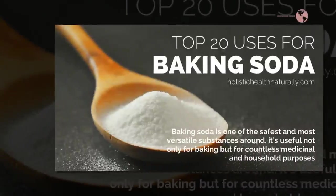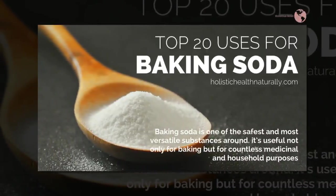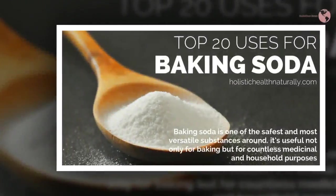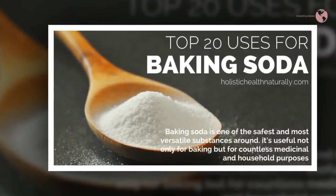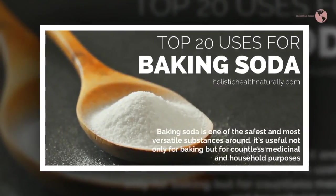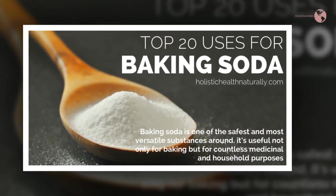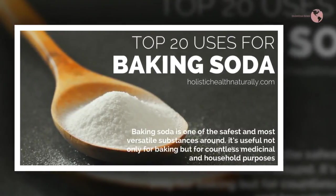Here are 20 uses of baking soda you probably weren't aware about. Baking soda is a common household ingredient we all use to rise dough before baking or as a cleaning agent. Baking soda is pretty versatile and has numerous uses.